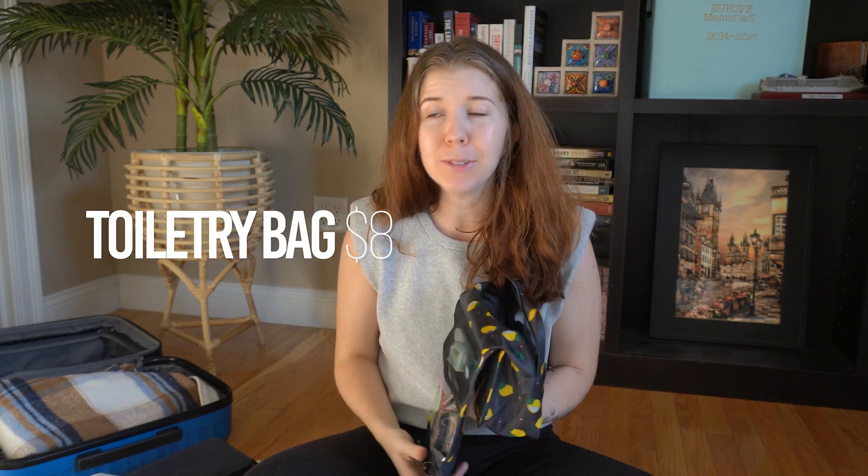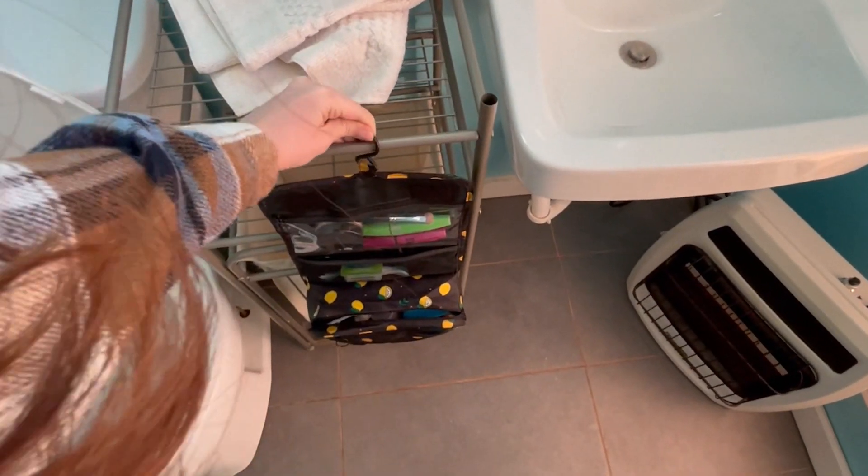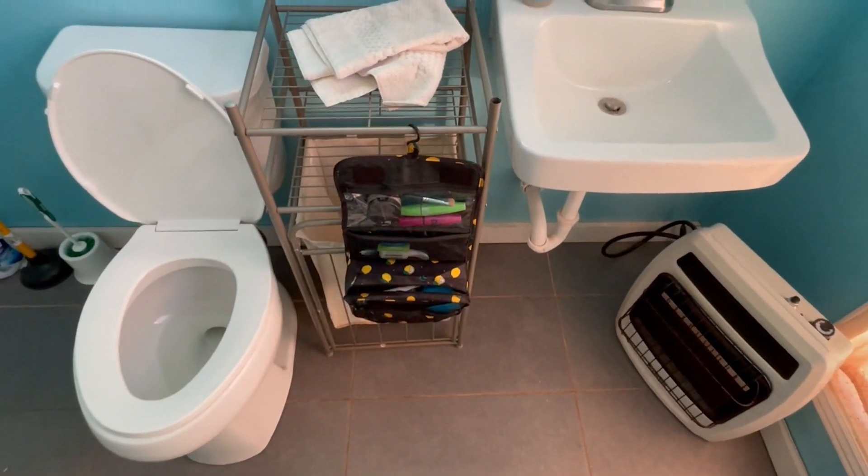The first thing I'll show you guys is my new and improved toiletry bag. A huge upgrade from what I used to do — and I bet a lot of you still do — is shoving all of my toiletries into just a random plastic grocery bag and then dumping it out when I get somewhere. This is way more clean and hygienic when you're using hotel rooms because it can hang from the back of a hotel room door or the towel rack.